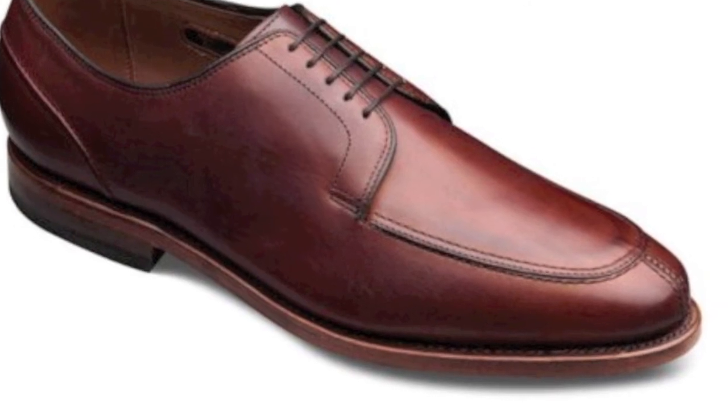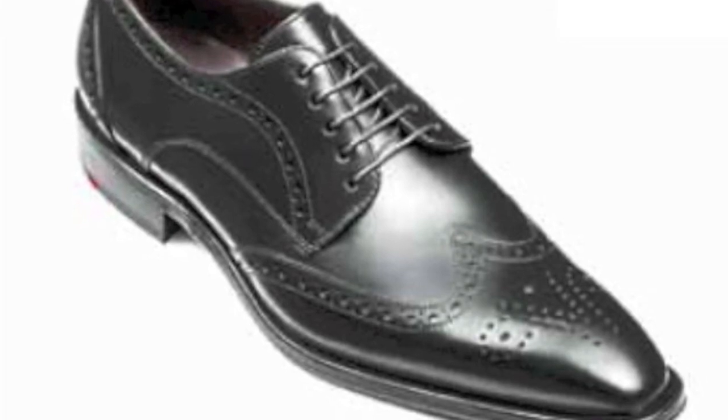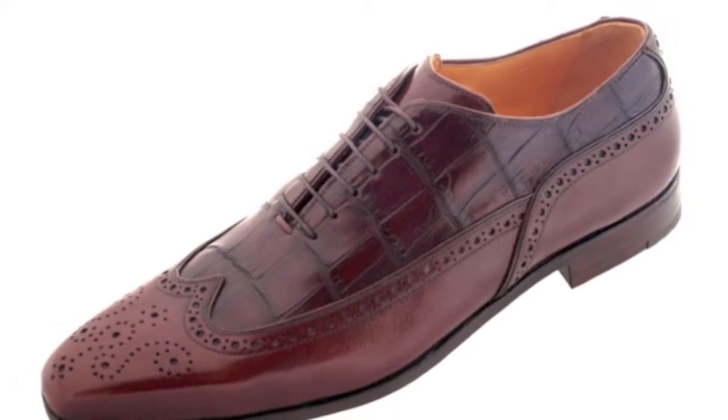There is also a split toe apron as we show here. The wingtip features a pointed toe cap that extends along each side of the shoe.